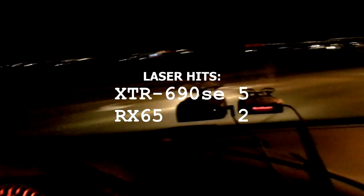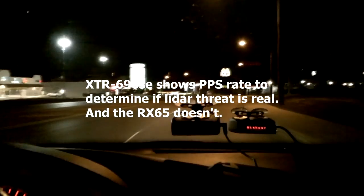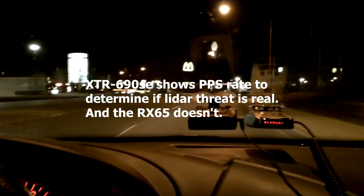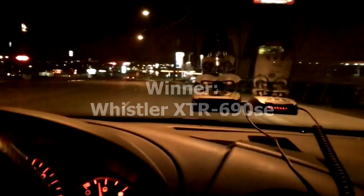And there you have it. I would have to say the Whistler has the edge on that as far as sensitivity goes, and the fact that it can identify the pulses per second rate definitely makes a difference. But the RX65 did okay too — I would have to give the edge to the Whistler in this category.